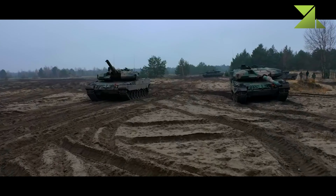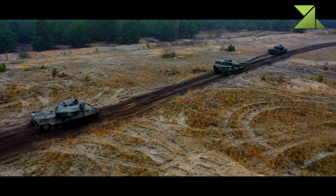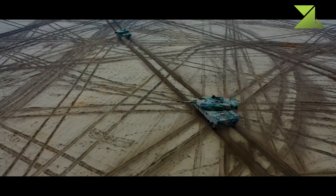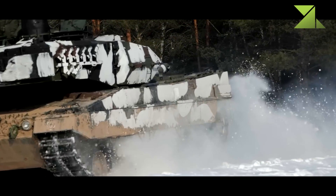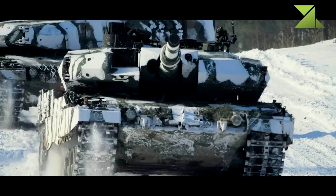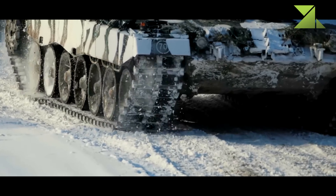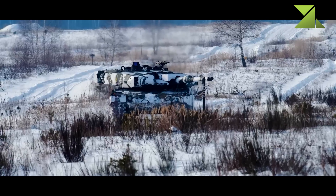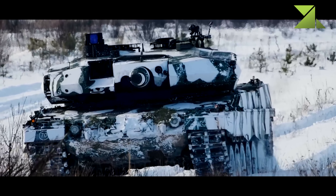The Leopard 2PL retains the 120mm L44 smoothbore gun of its predecessor, however the gun was modified by Rheinmetall to be compatible with newly developed high-pressure ammunition, such as the programmable DM-11 high-explosive airburst round and the high-power DM-53 and DM-63 armor-piercing rounds. The programmable rounds enable engagement of targets behind cover and within buildings. The multi-purpose DM-11 rounds can also be used against enemy troops, armored vehicles, and low-flying helicopters. The gun can fire any other standard NATO 120mm tank ammunition.